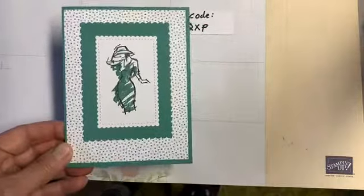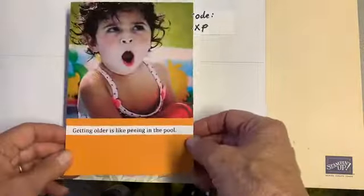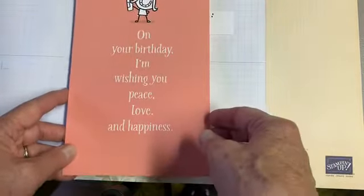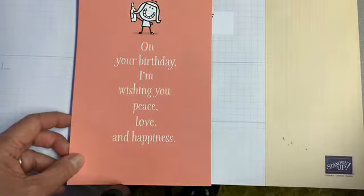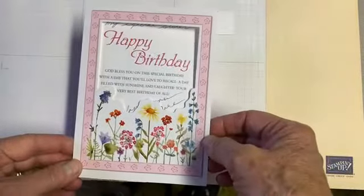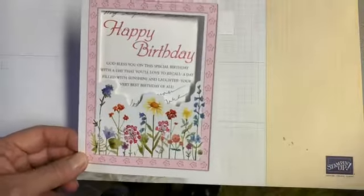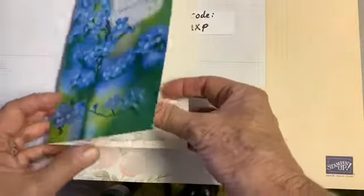Lots of nice cards. This one was from my niece: "Getting older is like peeing in the pool — if you're lucky, nobody will notice." This one was from my sister. She always sends me such nice cards.